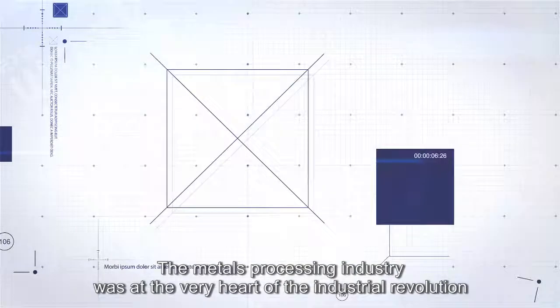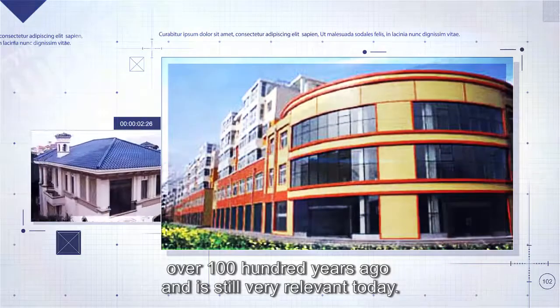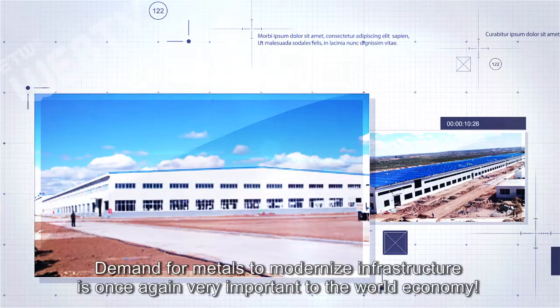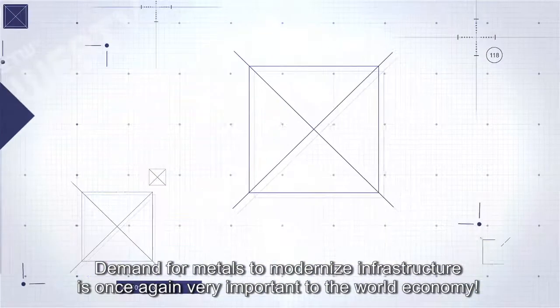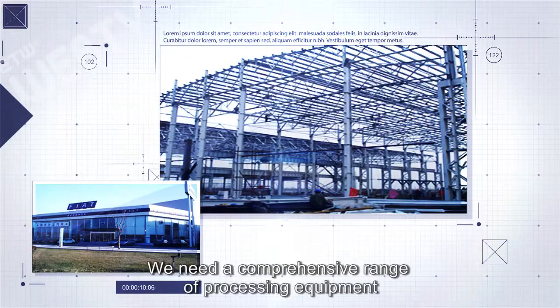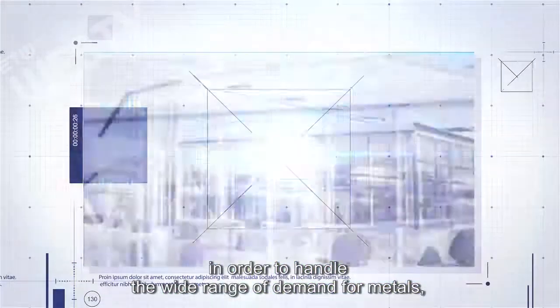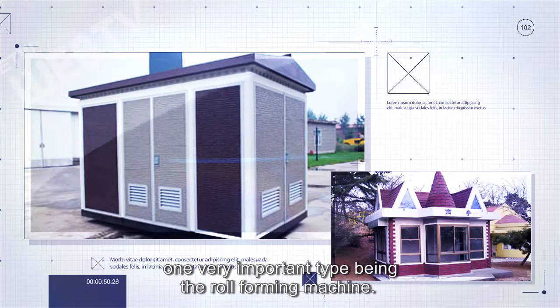The metals processing industry was at the very heart of the Industrial Revolution over 100 years ago and is still very relevant today. Demand for metals to modernize infrastructure is once again very important to the world economy. We need a comprehensive range of processing equipment in order to handle the wide range of demand for metals, one very important type being the roll forming machine.